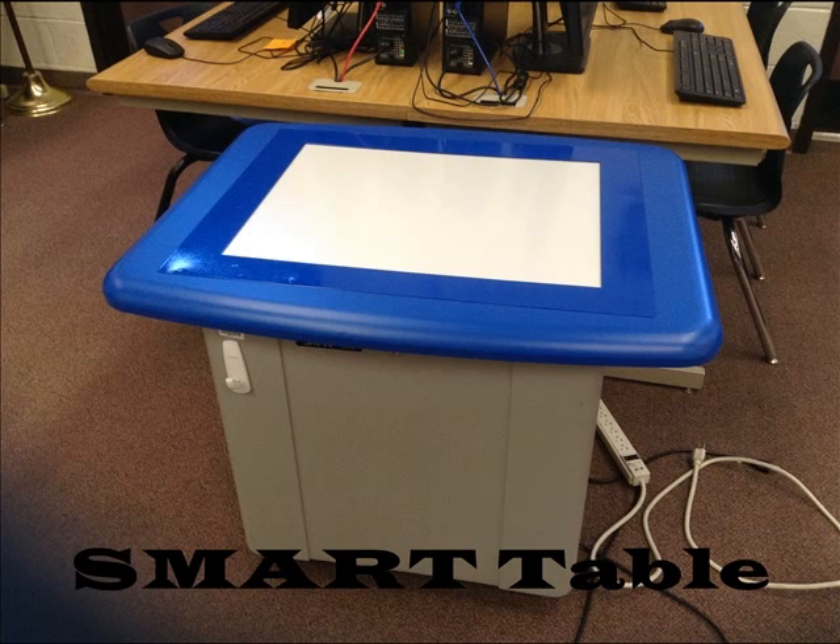Who doesn't love a smart table? This is a special interactive table the students may use during center's time. Students just need to touch the screen and move the items to solve the problems presented to them.